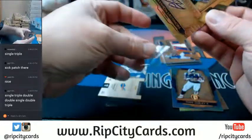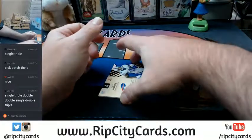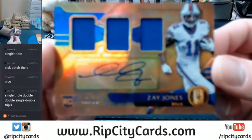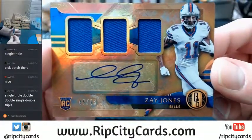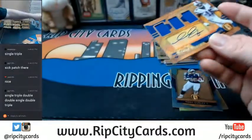It is not a complicated system once you actually figure it out — single, single, double, single, triple, single. 45 out of 75, Zay Jones, Bills. That was kind of a letdown — actually a lot of a letdown.